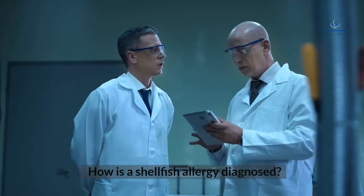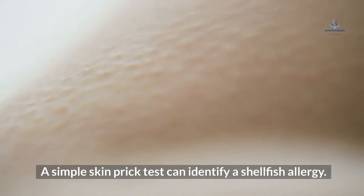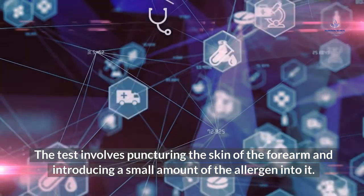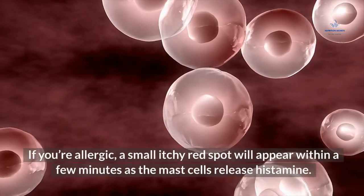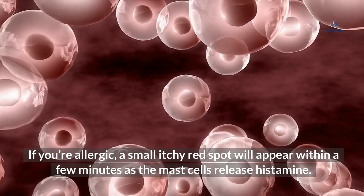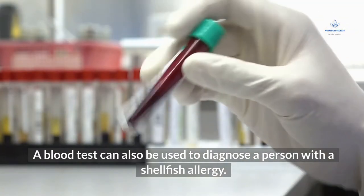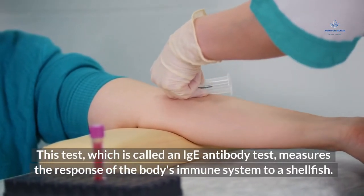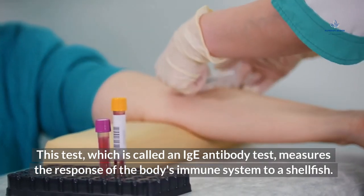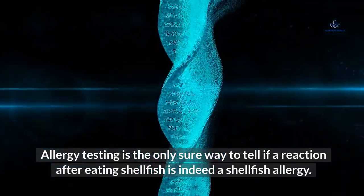How is a shellfish allergy diagnosed? A simple skin prick test can identify a shellfish allergy. The test involves puncturing the skin of the forearm and introducing a small amount of the allergen into it. If you're allergic, a small itchy red spot will appear within a few minutes as the mast cells release histamine. A blood test can also be used to diagnose a shellfish allergy. This test, called an IgE antibody test, measures the response of the body's immune system to a shellfish. Allergy testing is the only sure way to tell if a reaction after eating shellfish is indeed a shellfish allergy.